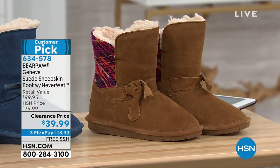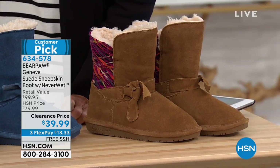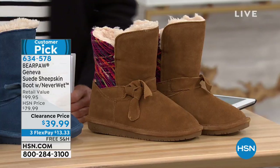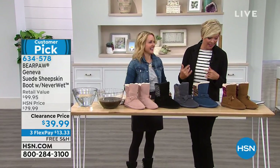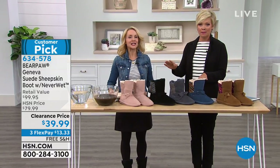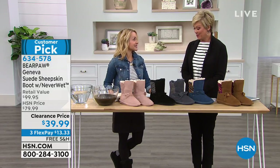These boots are all suede and treated with Never Wet technology — you don't have to worry about anything spilling or staining your suede. No matter what gets on them, it repels right off. Starting with colors: blush features a sweater knit detail in the back. The black is tonal — black outsole, black wool blend lining — with a yarn detail on the back featuring silvers, grays, and a bit of silver metallic.